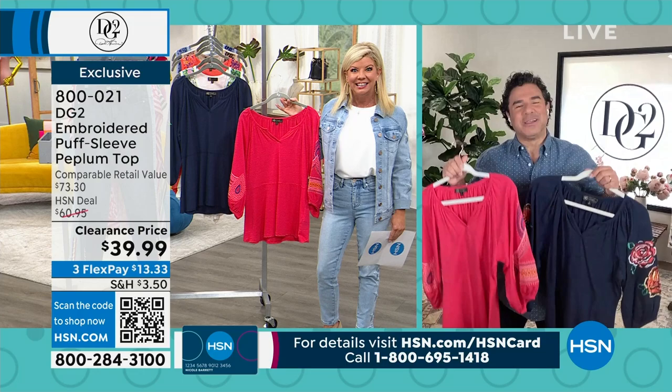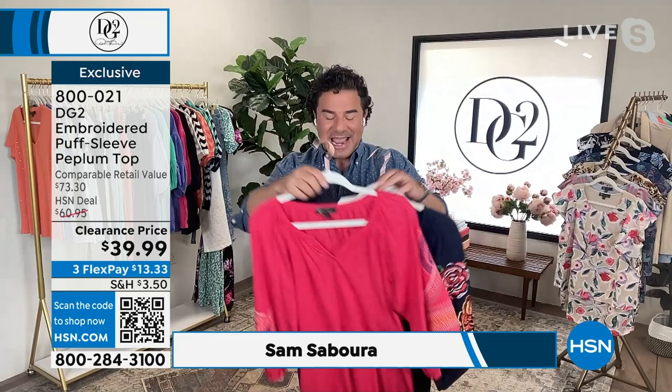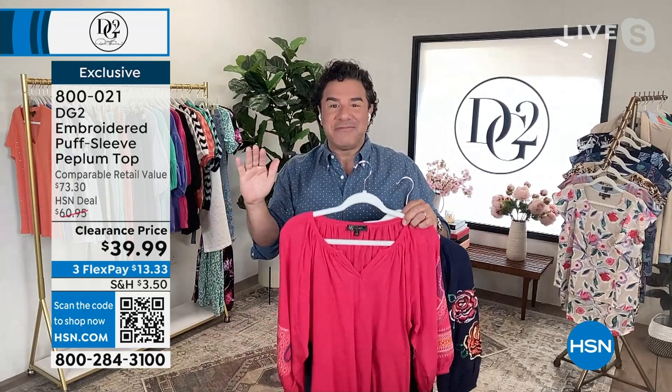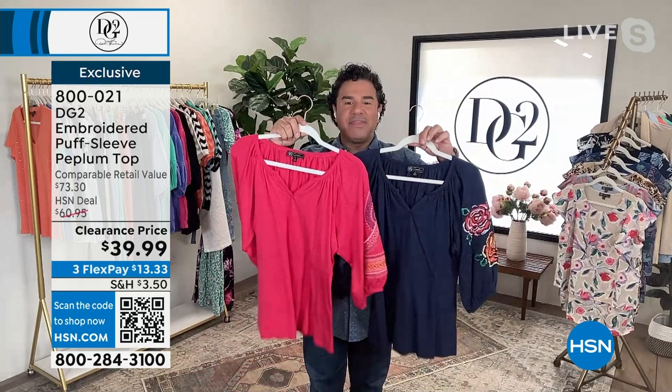Thank you, and thank you to all our customers who've been shopping with Diane for 29 years here at HSN. We get to spend two hours together showing you the best DG2 fashions. You're going to love the incredible embroidery on the sleeve of this really popular top — based on a silhouette that sold out super fast before, so we brought it back.